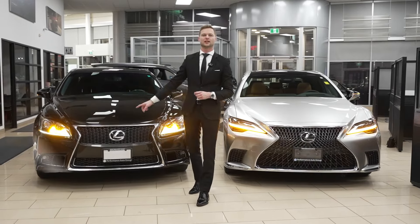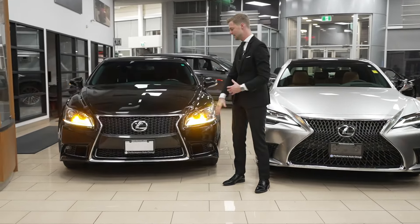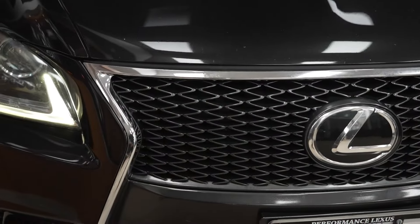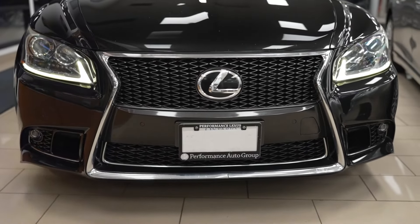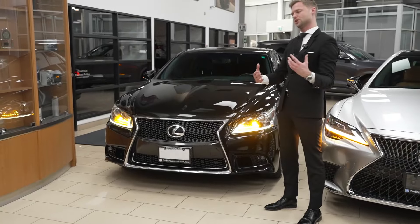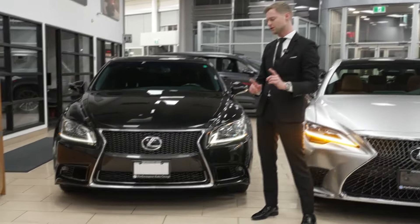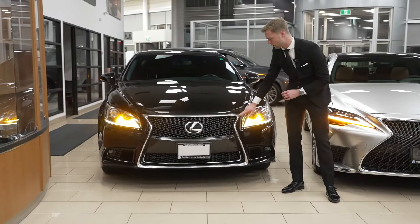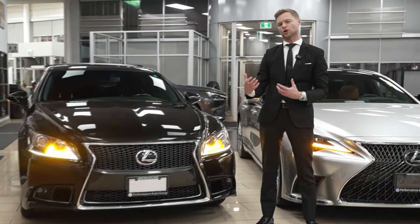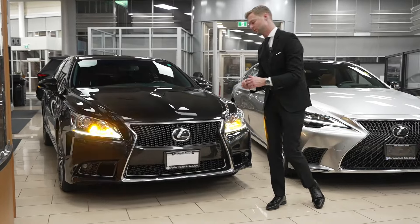Let's start with the 2014 LS460. This is the F-Sport package which gives it this F-Sport grille. It's sort of one of the first iterations of it, so it's in two parts. You can see the upper, then the support beam in the center, and then the lower. It's the earlier version of the spindle grille but holds up very well and is trimmed nicely by this Lexus chrome outer. I thought I would prefer a dark chrome outer but with the black exterior, I think this one suits it very well.